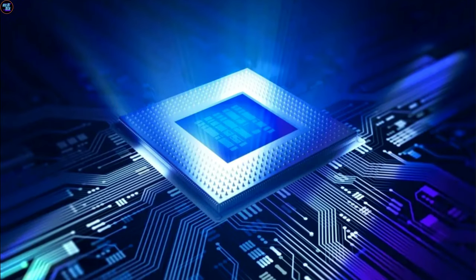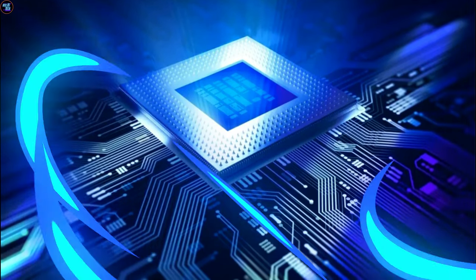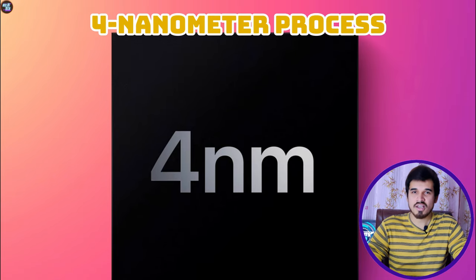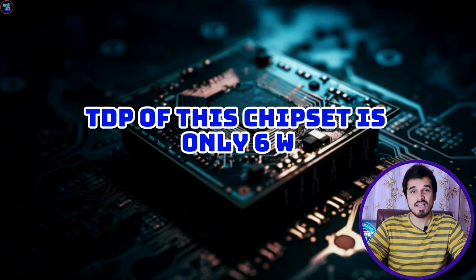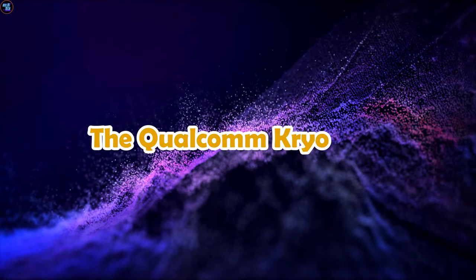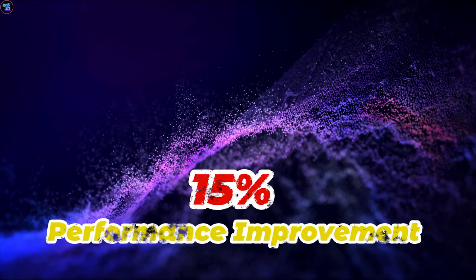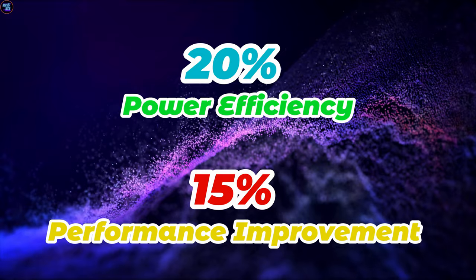This chipset is based on a 64-bit ARM version 8.6 instruction set architecture, and is manufactured using 4nm processor technology by TSMC. The chipset TDP is only 6W, emphasizing a balance between performance and power efficiency with a focus on productivity. The Qualcomm Kryo CPU achieves a peak speed of 2.63 GHz, resulting in a 15% performance improvement and 20% overall power efficiency gain.